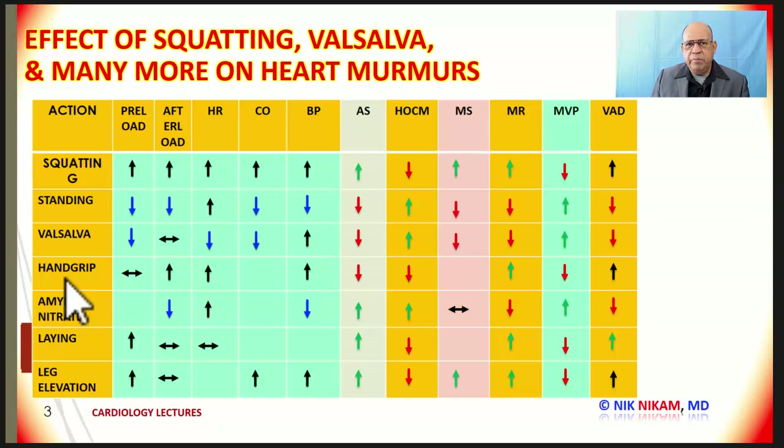Hand grip is interesting because when you do hand grip, or when you are doing weight lifting, it does not change the preload in any appreciable manner. Think about hand grip as lifting weights — that increases the afterload, increases the heart rate, and also increases the blood pressure. It may not change the cardiac output to any significant degree.